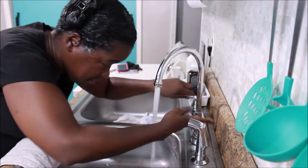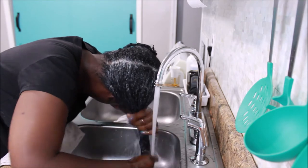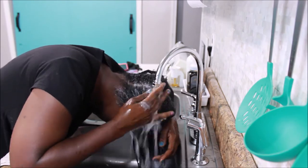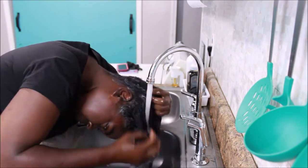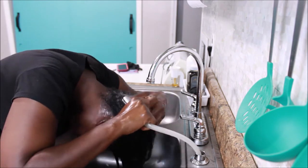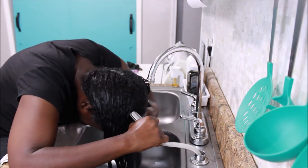Now it's time to rinse out my conditioner. I can feel my hair is very, very soft and smooth. I rinse with cool water — I put a little warm in it but it's mostly cool — because cool water helps seal the cuticle after deep conditioning and holds in all that moisture you just put in. If you use hot water, it'll rinse the conditioner all the way out and open the cuticles. You want to leave that conditioning in.